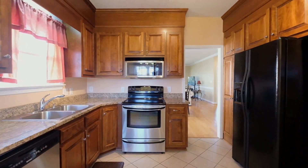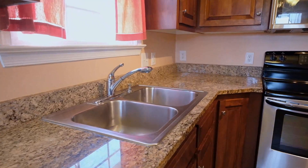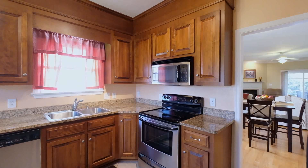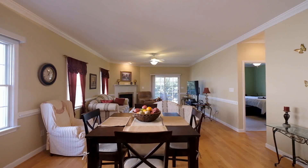The kitchen has a sophisticated look with granite countertops, stainless steel appliances, and cherry cabinets that feature pull-out drawers for hard-to-get items.